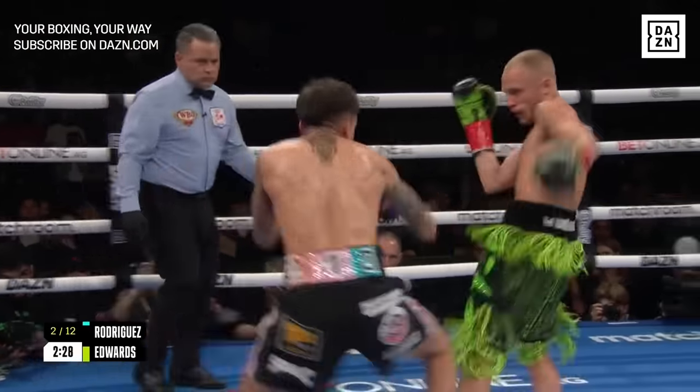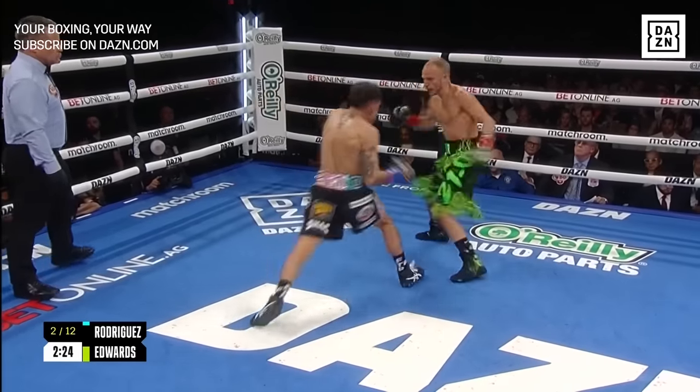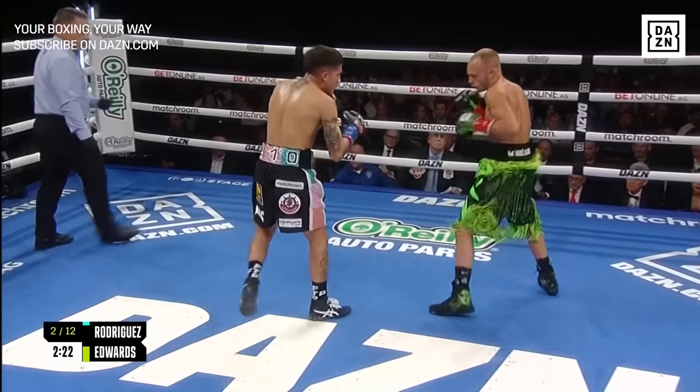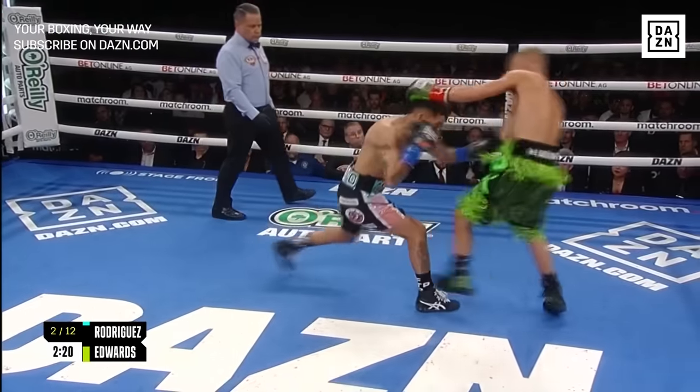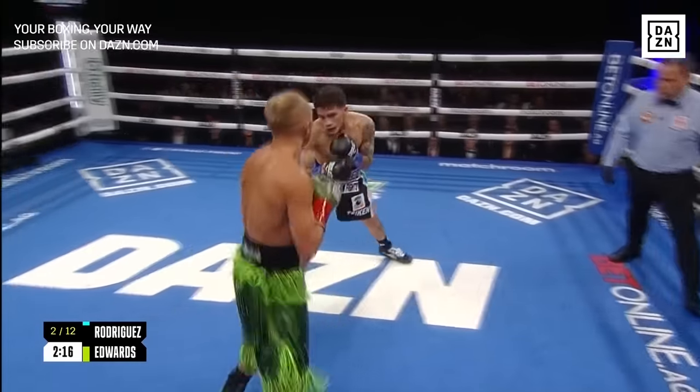You know, it's interesting. We're not seeing Sonny move quite as much or in quite the same way we've seen him move in past fights. A lot of times in previous fights he gives you a lot of lateral movement, using the entirety of the ring. Now he seems content at the moment to operate out of the center of it.